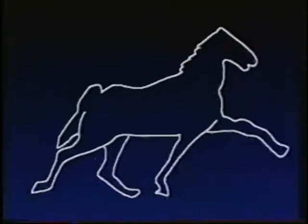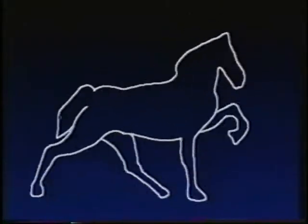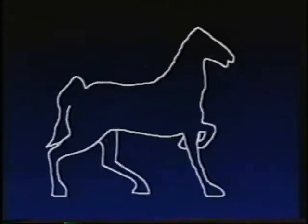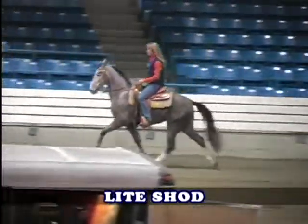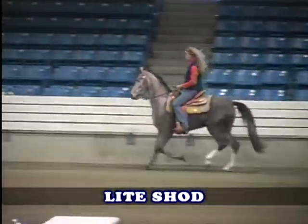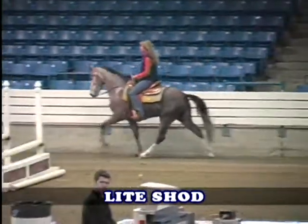In judging, all entries should be presented clean, neatly trimmed, braided, and in good flesh, presenting a healthy appearance. Each entry should be outfitted in clean and appropriate tack. The exhibitor should be neat in appearance, attired in properly fitting riding habits, and shall conduct themselves in a sportsmanlike manner at all times. A horse that has not performed all the required gaits shall not be placed over a horse that has.